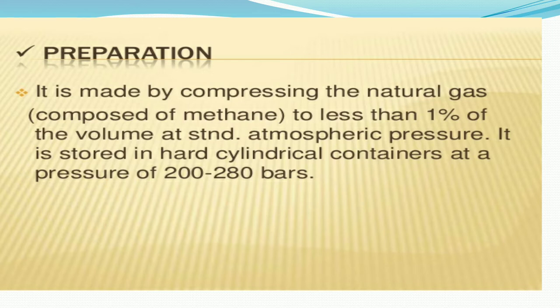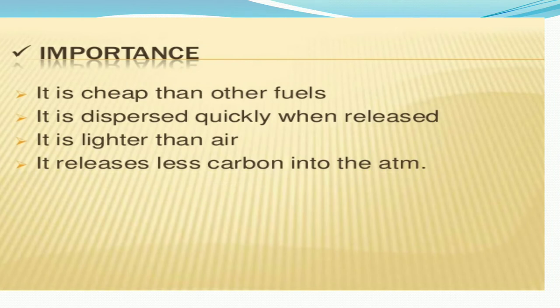CNG is made by compressing natural gas to less than one percent of its volume at standard atmospheric pressure. It is stored in a hard cylindrical container at a pressure of about 200 to 280 bars.